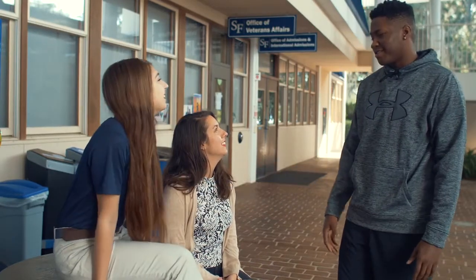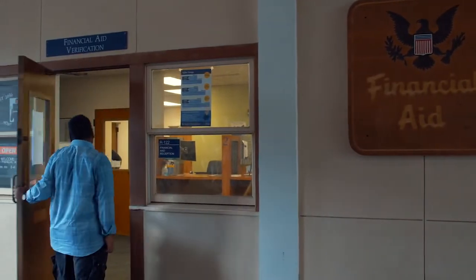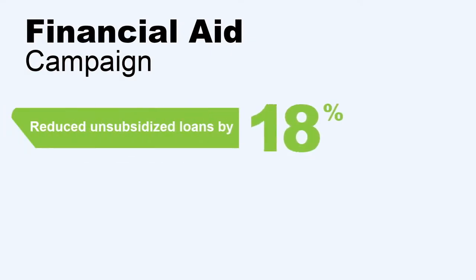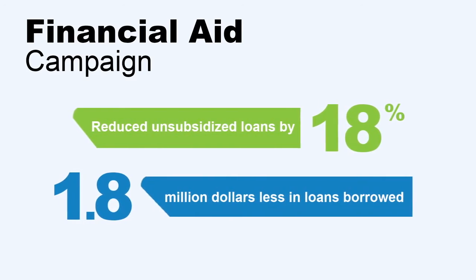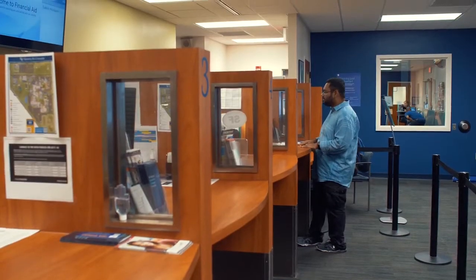The college's enduring commitment to affordability propelled the financial aid office to address this pervasive loan debt problem. In a targeted campaign, the college was able to reduce the amount of unsubsidized loans to students by 18%, a decrease of $1.8 million borrowed from one year to the next. We used a four-pronged approach to reduce student loan debt that ensures students progress in their academic programs without gaps in financial support.